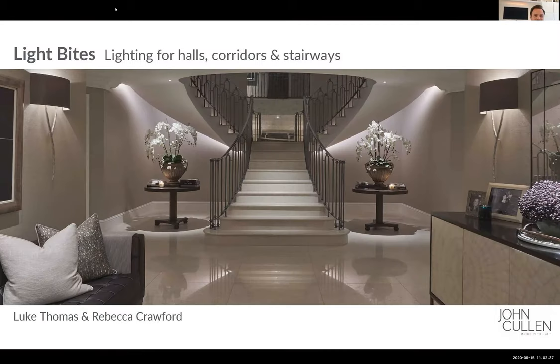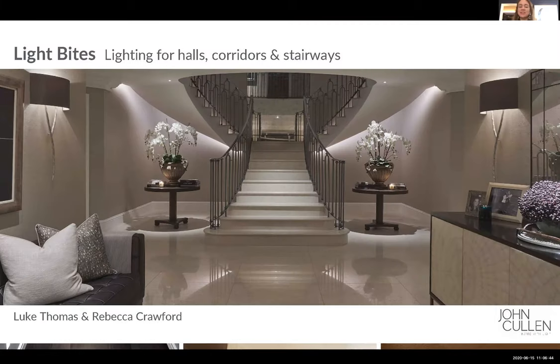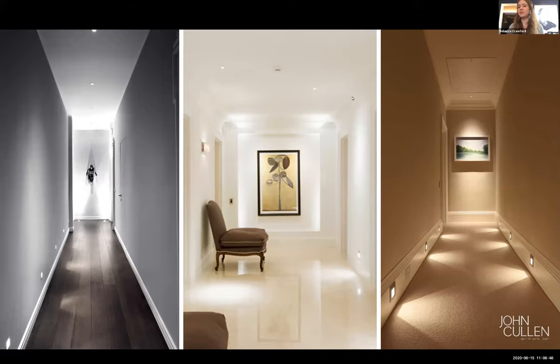Hello everyone, thanks for joining us today. When it comes to corridors and hallways, I think it's one of those spaces that often gets left until the end and often they are very simply done.